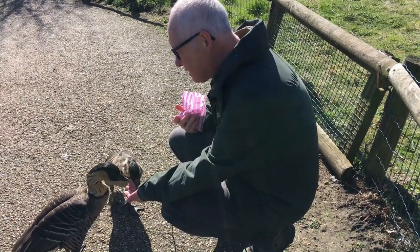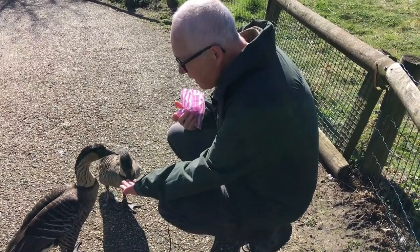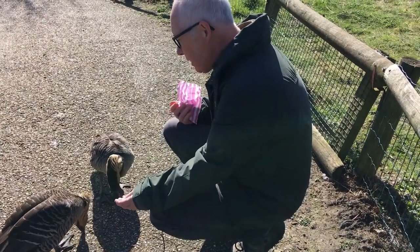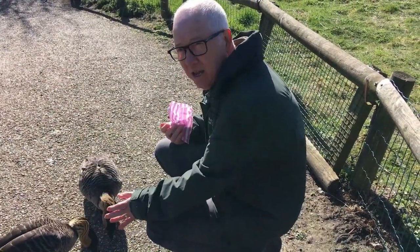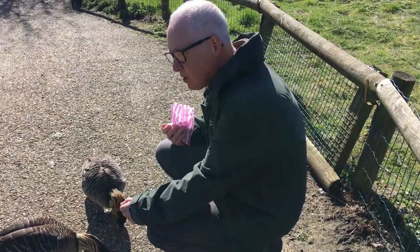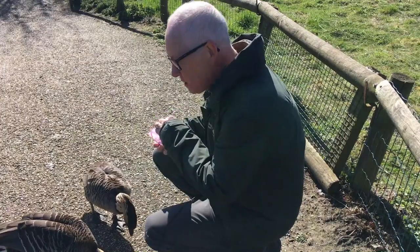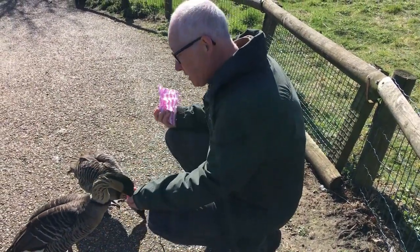These are Hawaiian geese, also known as Nenes. They are a bird that has really had a tough time. In the mid-1900s they were down to about 24 individual birds in the wild. They were listed as endangered, and there were a lot of breeding programs put in place to try and protect them.